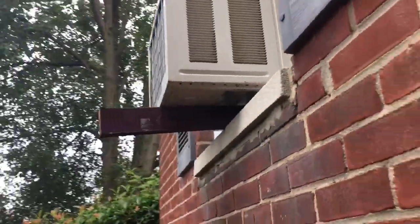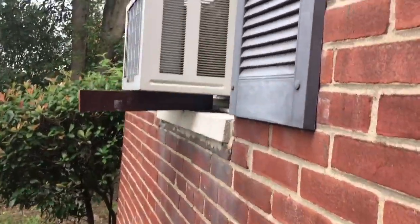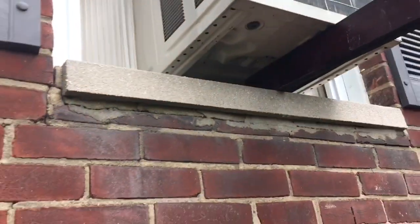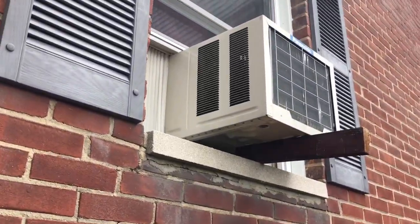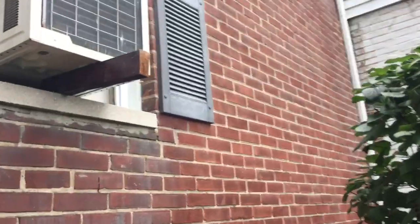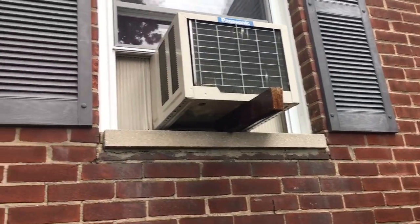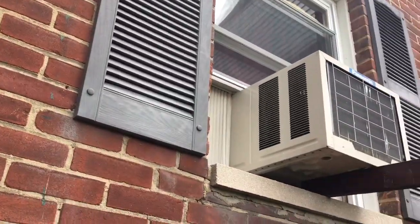I thought it was kind of fun. I found one of these units, and I don't know if this is the same as his. But his is a 6k or something — this is probably an 8k. I'm not too sure, I'm pretty sure it's an 8k, but it's similar to it.